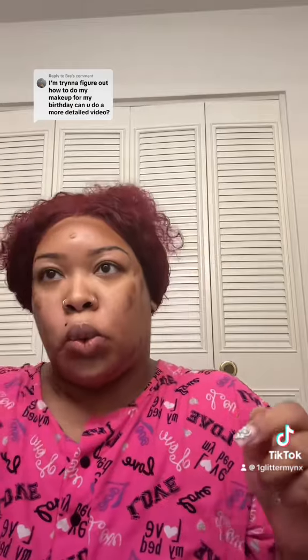I'm now using my Black Opal to bronze and contour. It's in the shade Suede Mocha, and this is essentially all I do. Once you put everything down, you just blend it out.